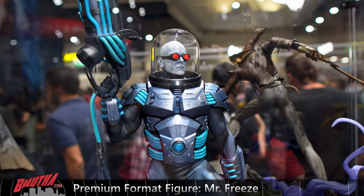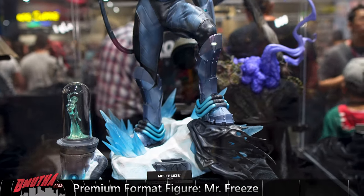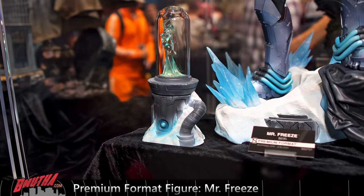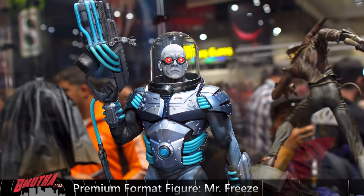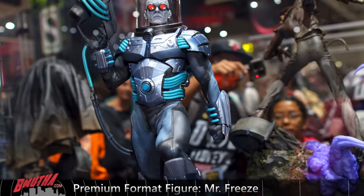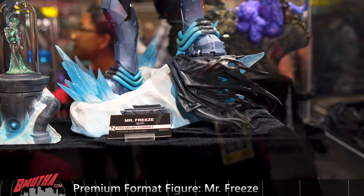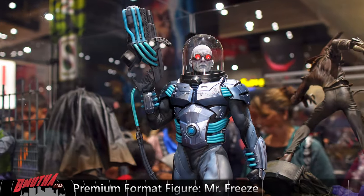Mr. Freeze — expanding the Batman villain line. When they first revealed it I wasn't sure, I didn't really care for it. Seeing it here, very nice — I like it. You've got his wife frozen in the capsule, a nice dome on him, his freeze gun, and his armor standing very stoically. Nice paint job here from Ed Bradley. You've got the Batman cape on the base that he's standing on, triumphant. This one's a lot nicer than I thought. Mr. Freeze — very cool.